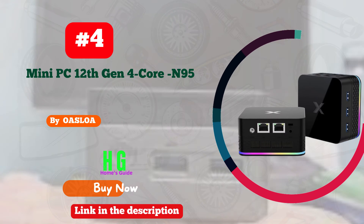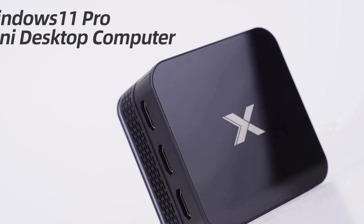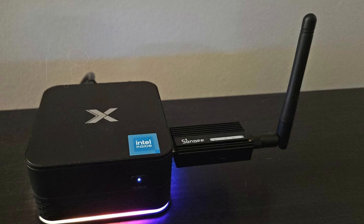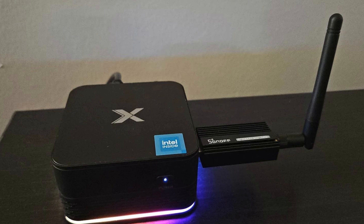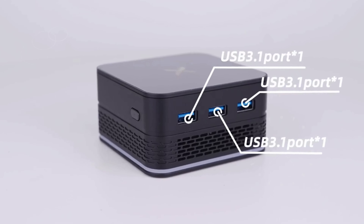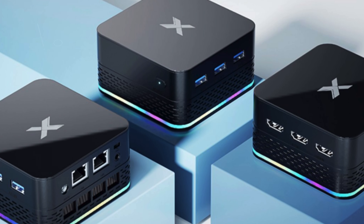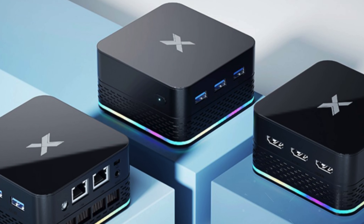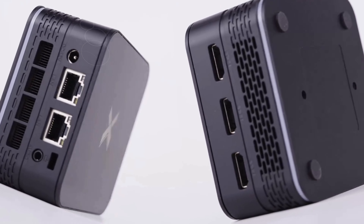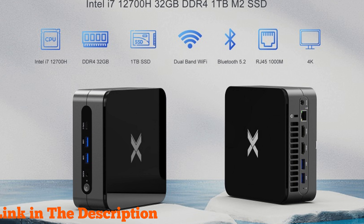Number four: OSLOA Mini PC, 12th Gen 4-core N95 — the ultimate choice for your streaming and computing needs. Its compact design measuring just 3.5 × 3.5 × 1.71 inches and weighing only 0.44 pounds makes it incredibly portable for business trips or home use. With vibrant RGB lighting and automatic boot mode, it adds flair to your setup. Powered by a 12th Gen N95 4C/4T CPU with a base frequency of 1.7 GHz up to 3.4 GHz, this mini PC delivers exceptional performance for visual work, streaming, and online education.